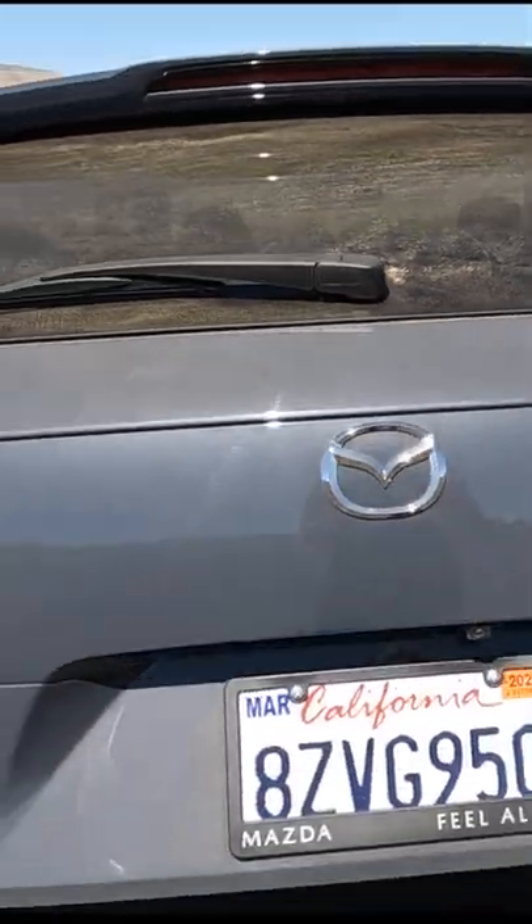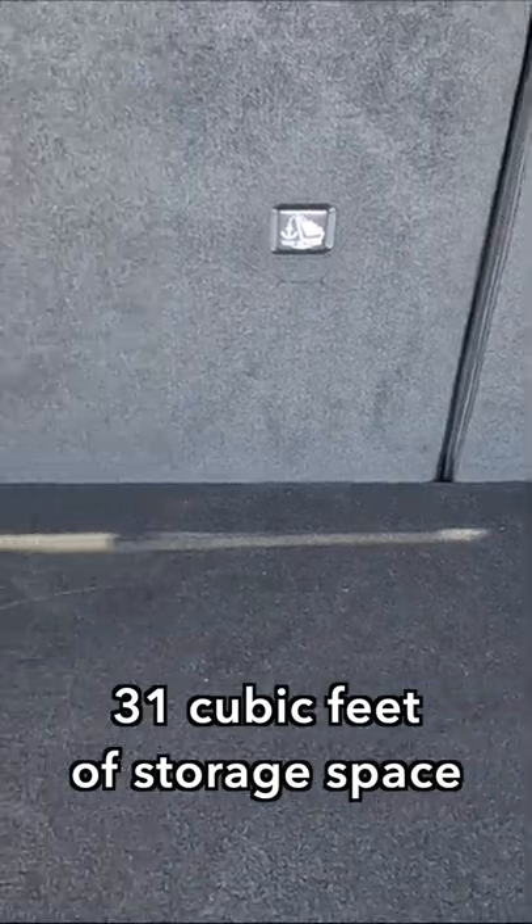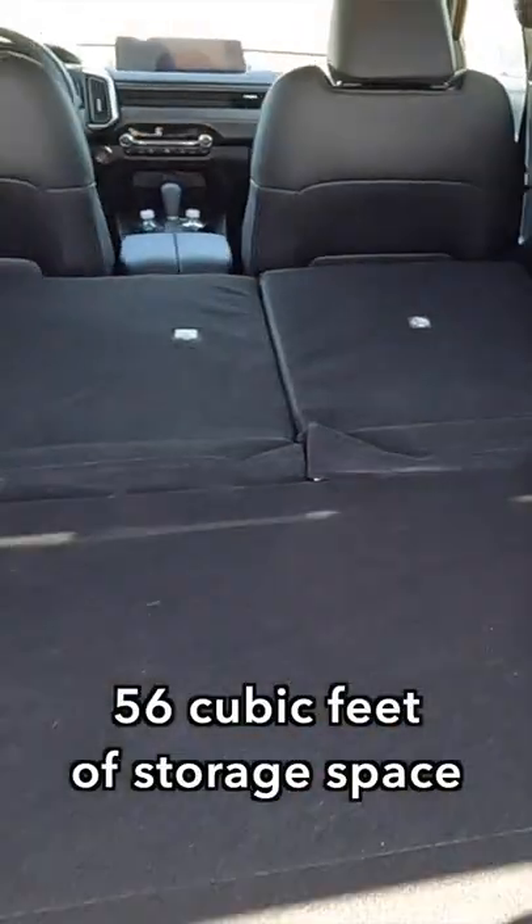We've got a lot of storage space back here and a lot of room to carry a lot of stuff. And of course if you pull the seats down you get even more room.